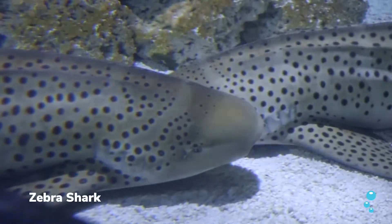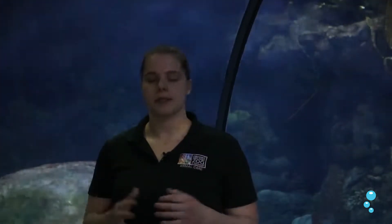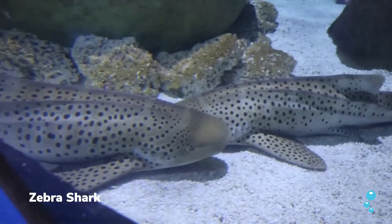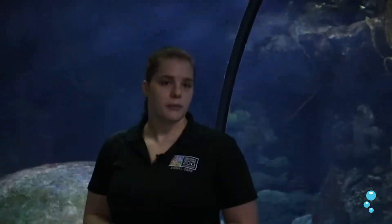Next we're going to be talking about the zebra shark. We've got these spots all over them. They get the zebra name from when they're juvenile or pups — they have zebra-like patterns, which is really cool. They're benthic, so they're going to be on the bottom most of the time. They're pretty chill and don't like a whole lot of divers getting close to them, but they're really cool to look at.